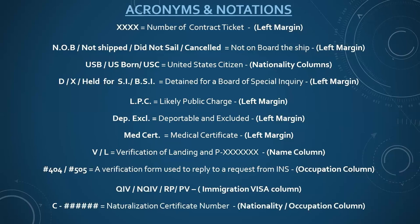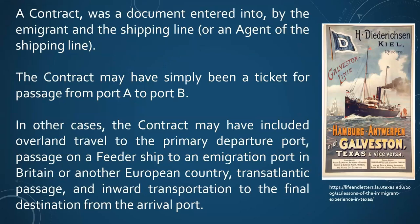Let's start with a contract - a document entered between the immigrant and the shipping line or an agent, getting them from point A to point B, and in some cases including a feeder ship from Europe to England, then transatlantic, and another way to transport, perhaps by train, to their final destination. This interesting advertisement regards Hamburg, Antwerp, and Galveston. This is what your ancestors saw when they decided to come to the U.S.